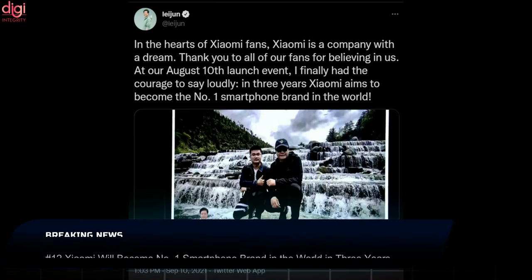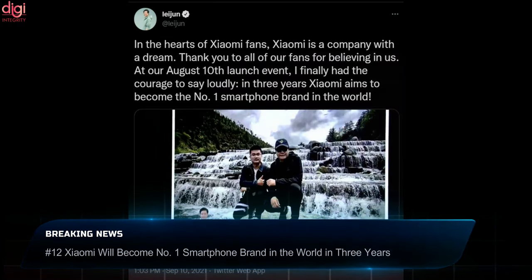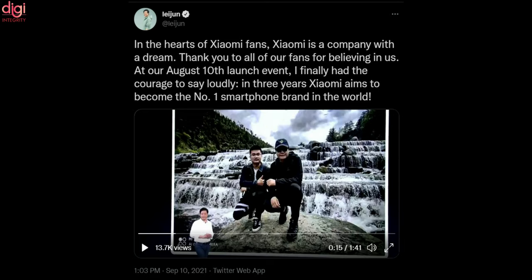Xiaomi CEO Lei Jun has mentioned that in the next three years, Xiaomi will become the consistent number one smartphone brand in the country. The company has seen considerable growth in recent times due to multiple factors, all of which have helped the brand evolve its perspective not just in China and India but in Western markets as well.